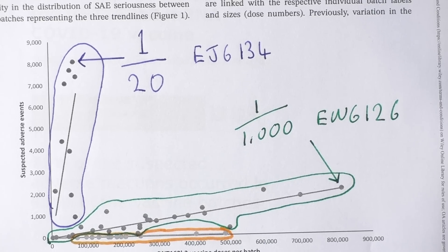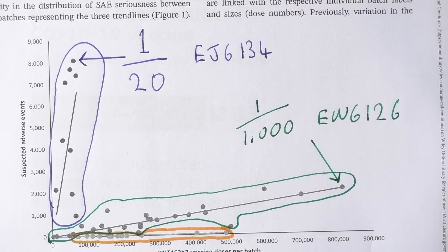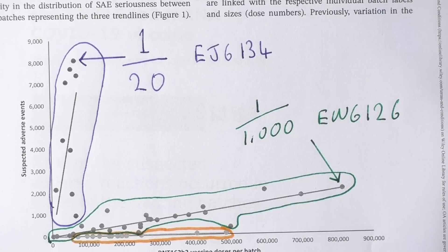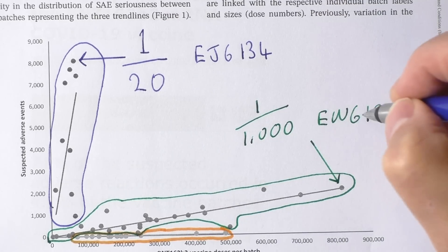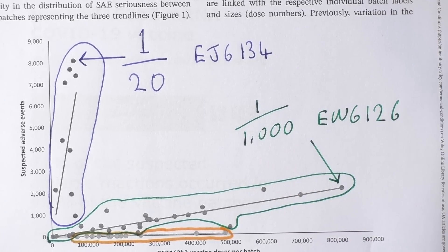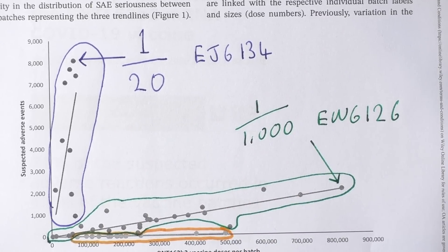These are specific batches — I've got these directly from the authors. Batch EJ6134, given out early in 2021: for every 20 vaccine doses given, there was one suspected adverse event. Slightly later on, vaccine batch EW6126, there was one in a thousand — still too high. And then later on, this yellow group on the bottom has been associated with no adverse reactions.